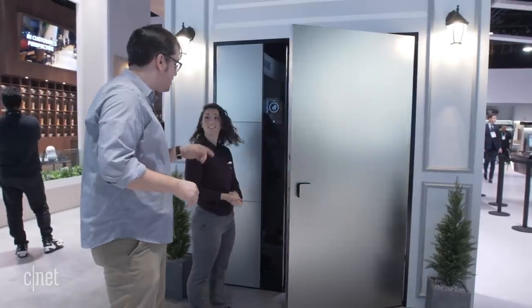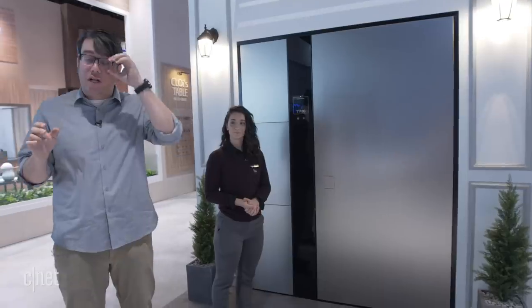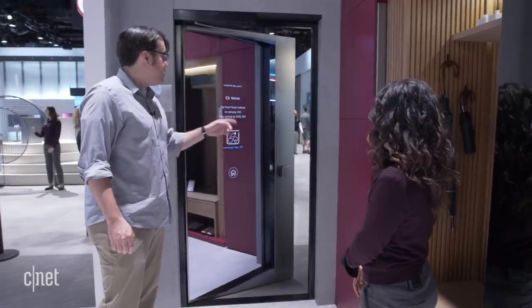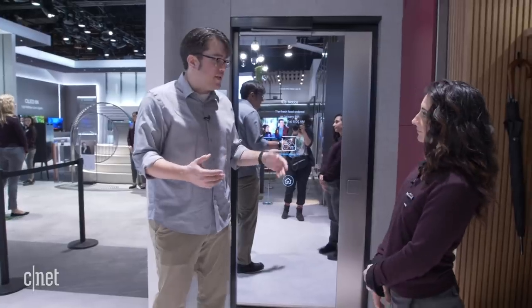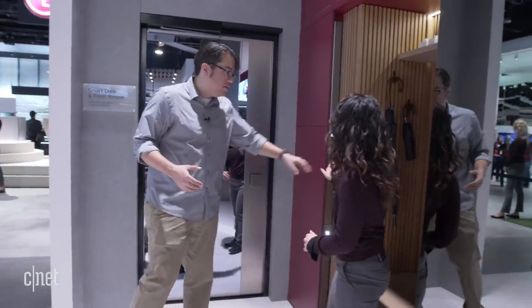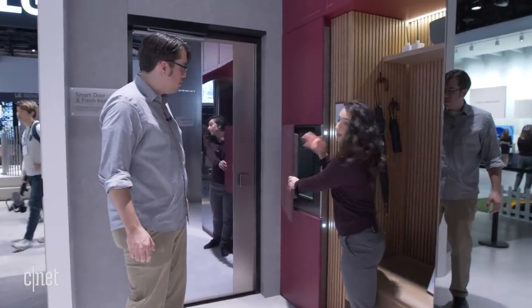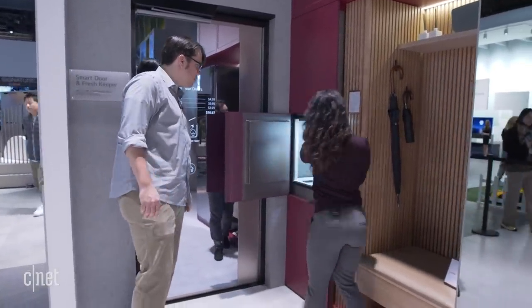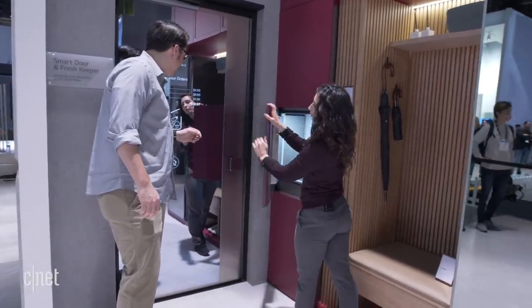From my understanding, this is still a future concept being developed, so unfortunately you can't run out and buy this right away. But there are more cool features on the inside of the door. There are lights on the side that tell you if you have a package inside, and you can just open it from the inside and access it directly.